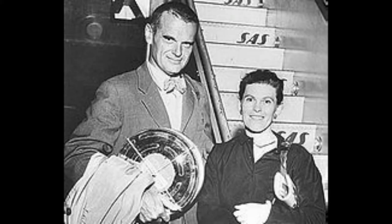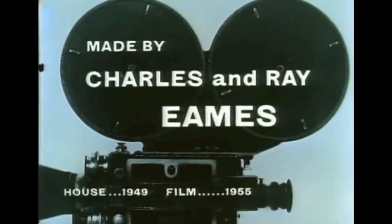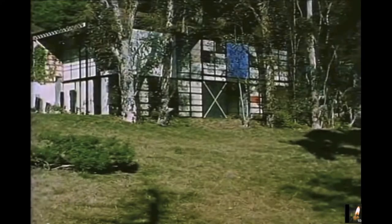One of these in particular was made with Ray, which involved a sequence of short clips and images of the Eames house, which they made in 1955, five years after the house was constructed.